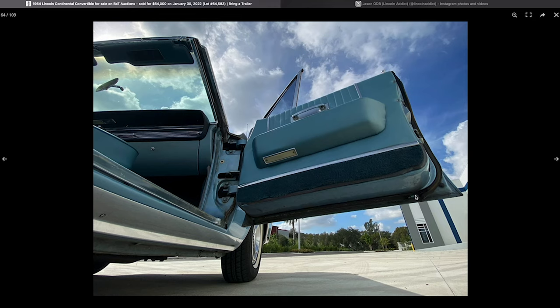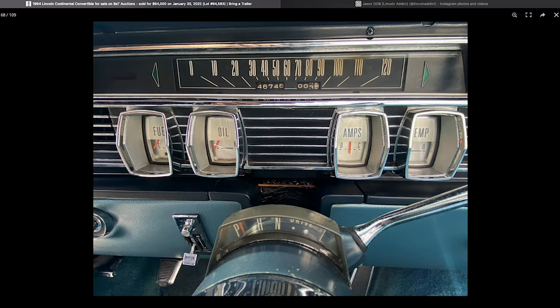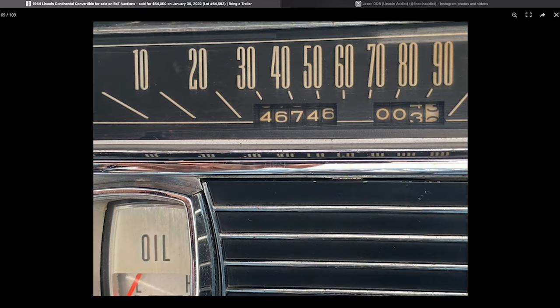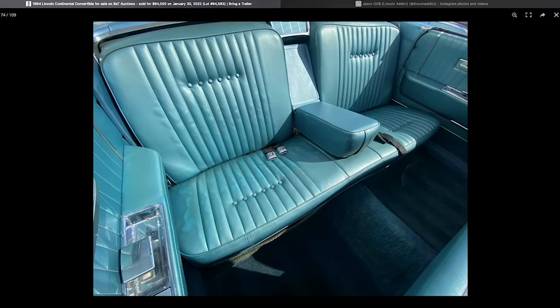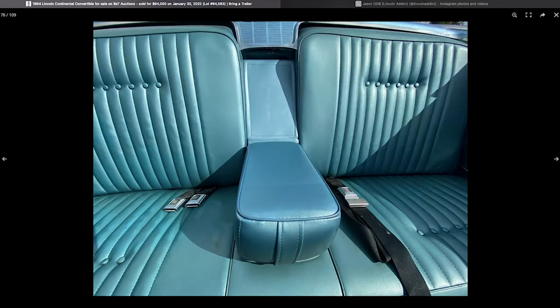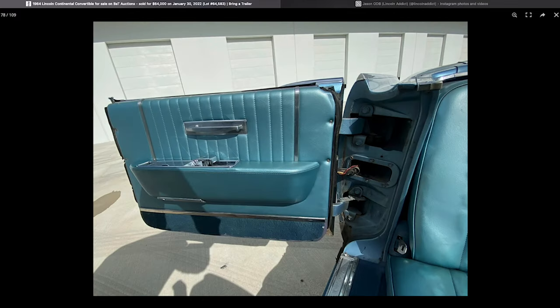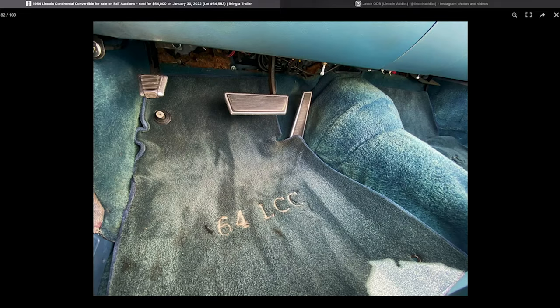The molding obviously isn't perfect — some of these things were never redone, or the originals were put back on. That would indicate you'll probably want to upgrade to new rubber at some point. The carpet mats are not correct and neither is the carpet — they mentioned it had been changed. But if you're just looking for a driver to get in and roll, I'm sure this car would suffice.